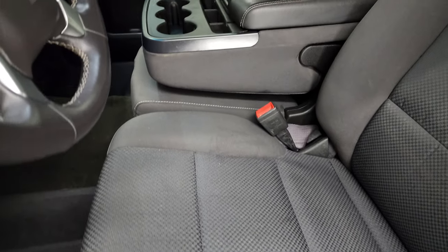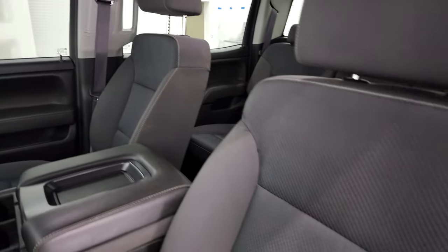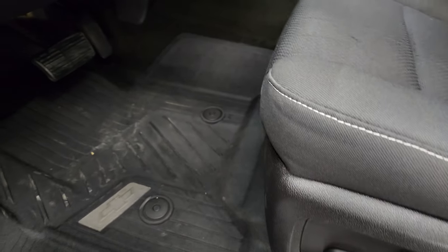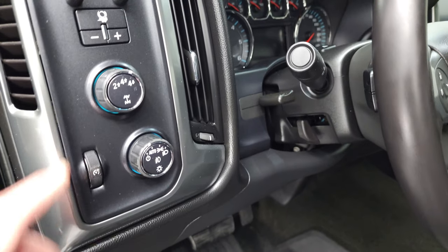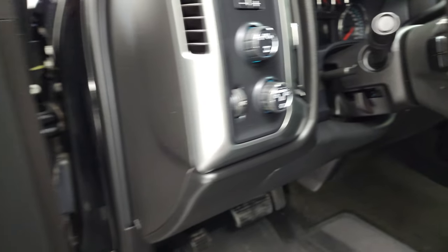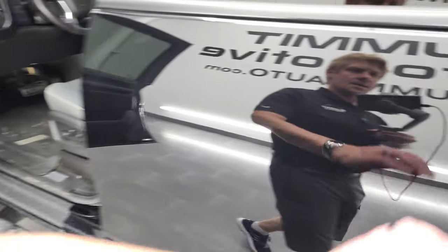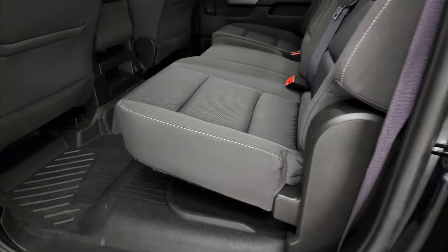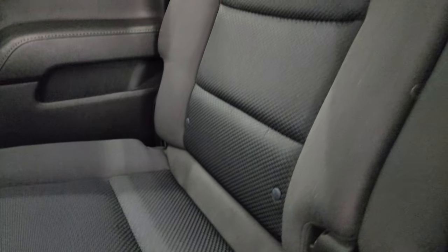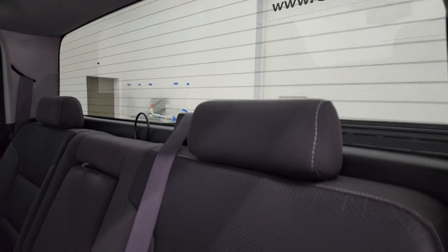Inside, the LT1 package gives you the black cloth interior with 40-20-40 split bench seating. Seats look really good. It does have a power driver seat, factory all-weather floor mats, auto headlamps, turn-dial four-wheel drive, factory brake controller, tilt and telescopic steering wheel, power windows, power locks, power mirrors, and child safety locks. The back seats are just as clean as the front — no rips or tears. It has the latch child safety system for child car seats and the fixed glass rear window with built-in rear defrost.